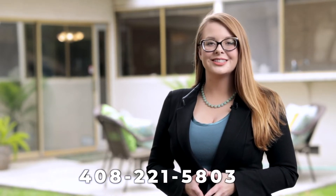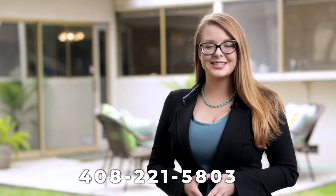There you can explore the 3D Matterport virtual floor plan as well as photos and so much more. Feel free to call or text me at 408-221-5803 with any questions. Thank you so much and I look forward to connecting with you soon.